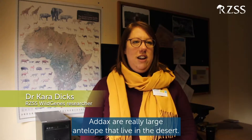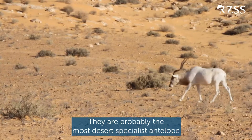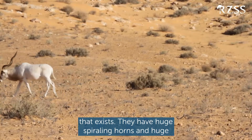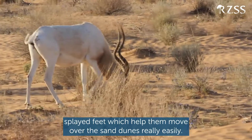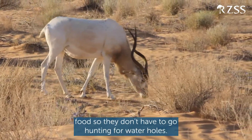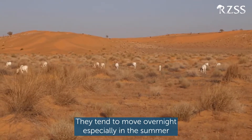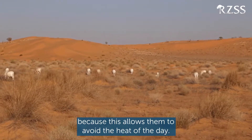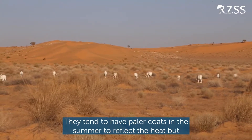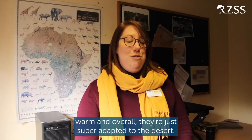Addax are really large antelope that live in the desert. They are probably the most desert-specialist antelope that exists. They have huge spirally horns and huge splayed feet which helps them move over the sand dunes really easily. They get most of the water that they need from their food, so they don't have to go hunting for water holes. They tend to move overnight, especially in the summer, to avoid the heat of the day, and they have paler coats in summer to reflect heat but slightly darker coats in winter to keep warm — overall just super adapted to the desert.